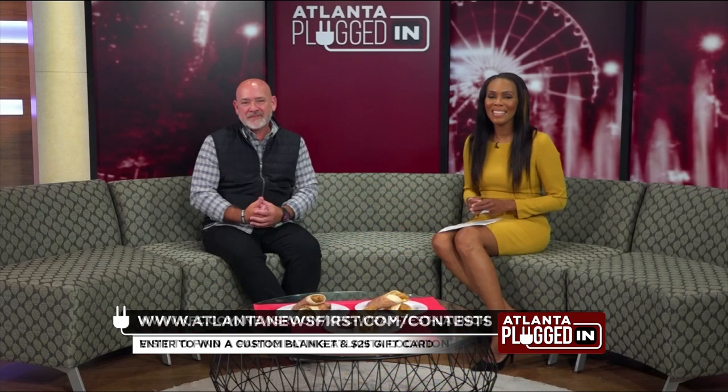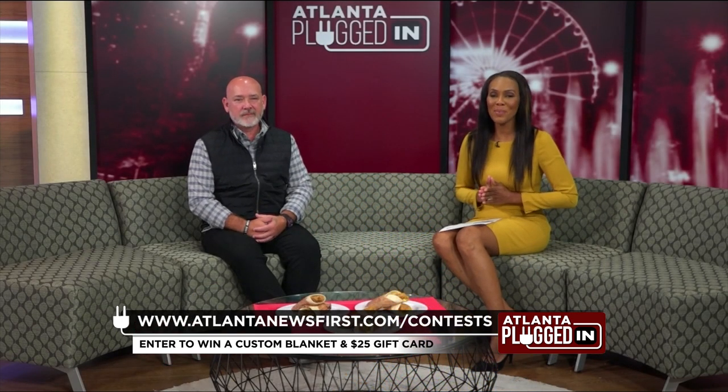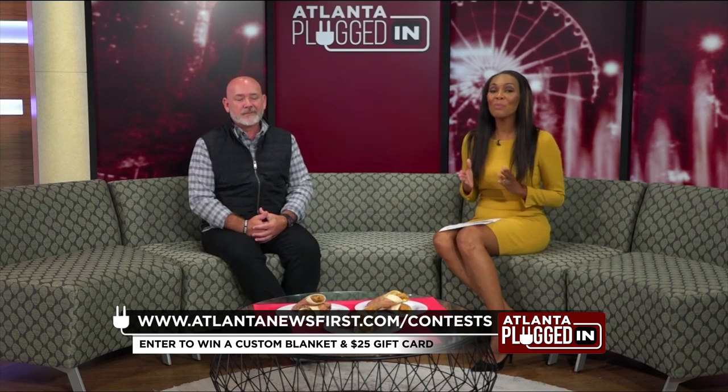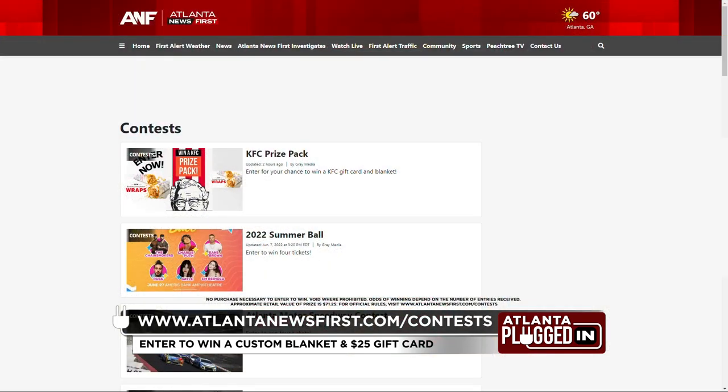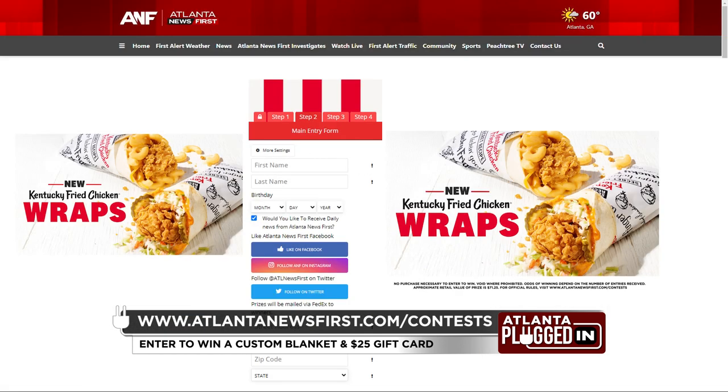Thank you so much for joining us, Kevin. KFC has an exclusive giveaway, a nod to their secret blend of 11 herbs and spices. Be one of the first 11 viewers to sign up for their contest and receive a custom Kentucky Fried Chicken Wrap Blanket and KFC gift card. Sign up today at atlantanewsfirst.com/contest.